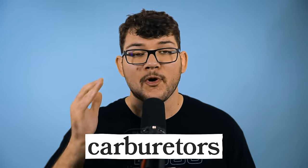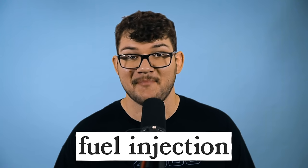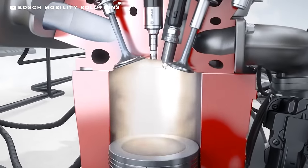When it comes to fuel delivery, cars either have carburetors or, more commonly nowadays, fuel injection. I don't think a car has been produced with a carburetor since like the mid 80s. In a carbureted engine, the gas and air mixture comes together before it moves through the intake manifold into the cylinders. Direct fuel injection shoots the fuel straight into the cylinder.